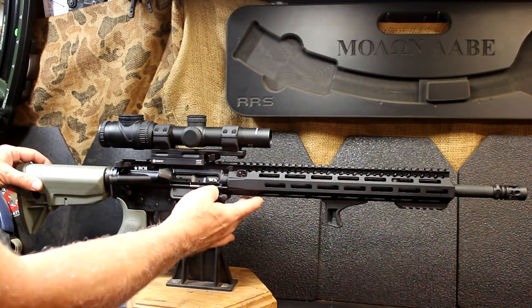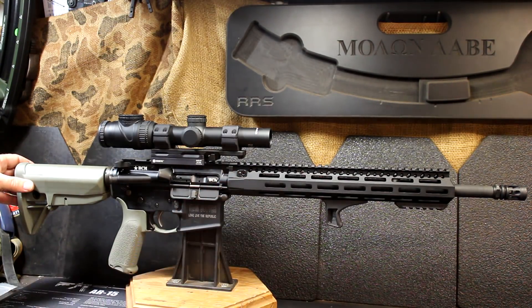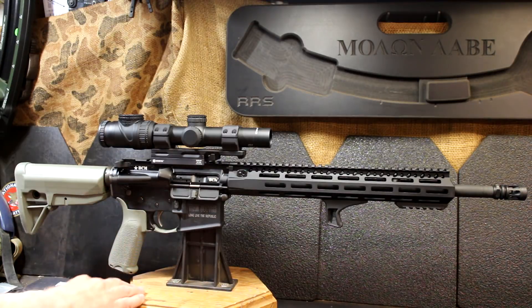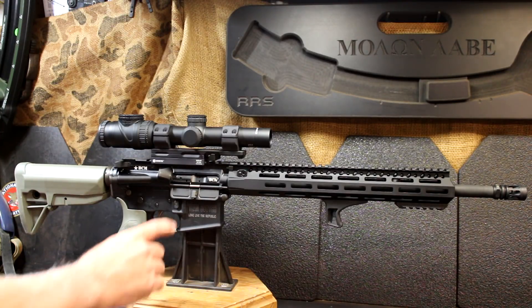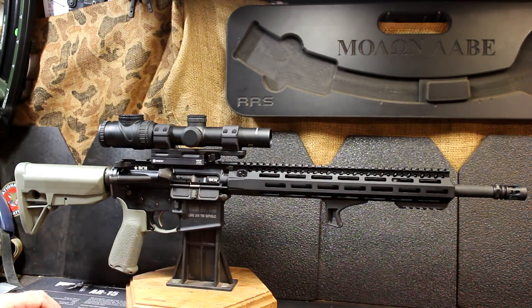We have one of the 15-inch MCMR handguards on here, and of course it is fully M-LOK compatible. The rifle itself has a BCM Mod Zero stock and pistol grip and one of their trigger guards — this is from an earlier build. I just really like BCM products for a lot of reasons. I have one of their bolt carrier groups, and this whole upper is one of the BCM uppers.